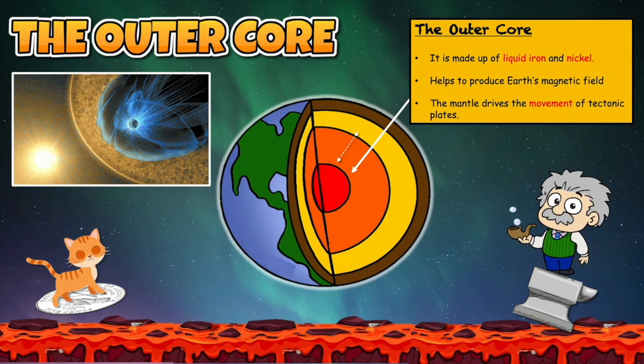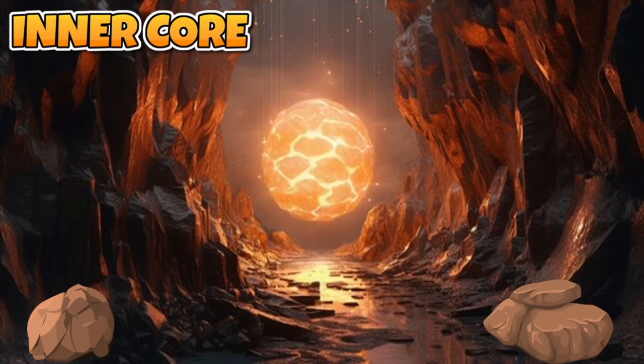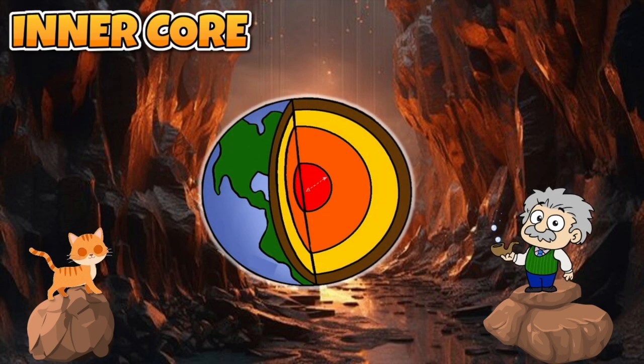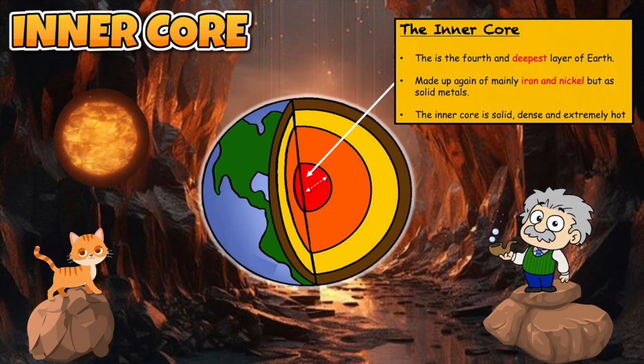That is amazing, Tiger. I would love to see the northern lights one day. Let us go down now into the deepest and final layer of the earth. The fourth and deepest layer is known as the inner core. Iron and nickel again make up this layer, but because the pressure is so extreme at the center of the earth, we now find these metals in their solid form. The inner core is solid, dense, and extremely hot. What an amazing journey — now let us head back to the laboratory!